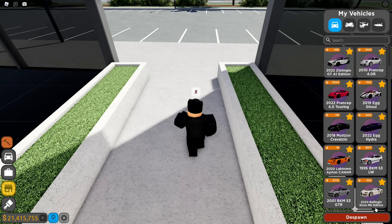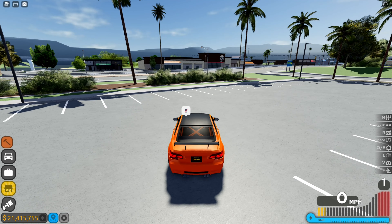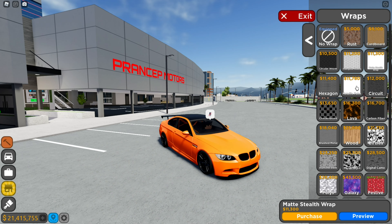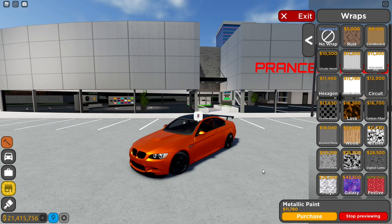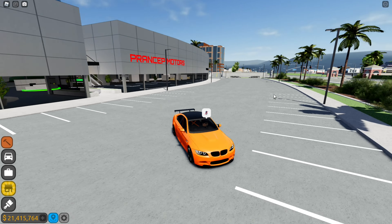Before the map changes, let me show you the new wraps — two new wraps. There's a Match Stealth wrap. The metallic one is pretty nice, though not really feeling it in orange. Those are the new wraps.